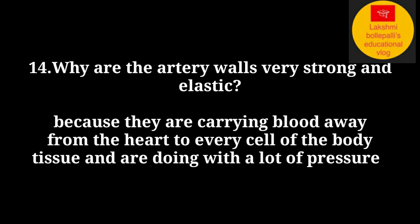Artery walls are very strong and elastic because they carry blood away from the heart to every cell and tissue of the body, doing so with a lot of pressure.